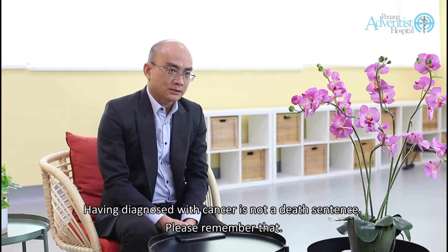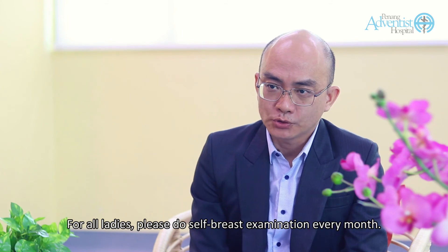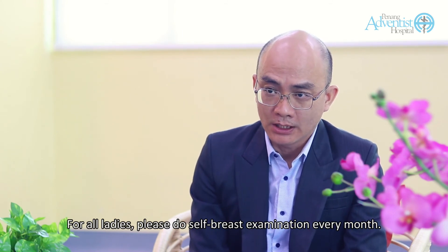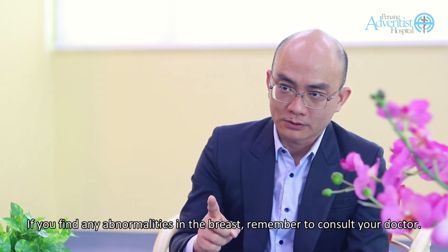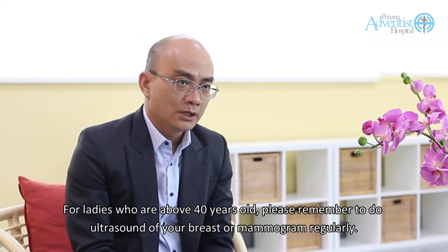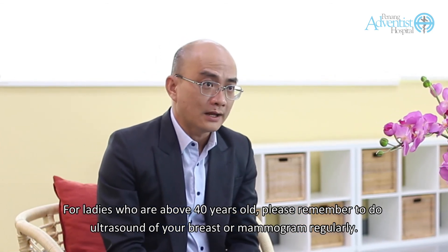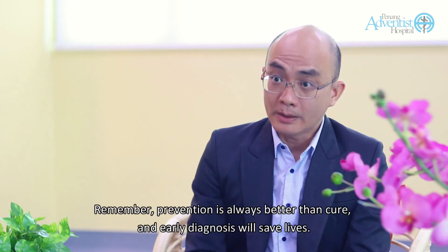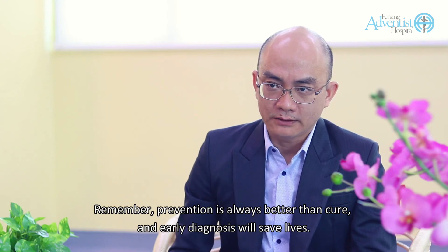Having been diagnosed with cancer is not a death sentence — please remember that. But we need to diagnose the cancer at the earliest stage. For all ladies, please do self-breast examination every month. If you find any abnormalities in the breast, remember to consult your doctor. For all ladies who are above 40 years old, please remember to do an ultrasound of your breast or a mammogram regularly. Remember, prevention is always better than cure, and early diagnosis will save lives.